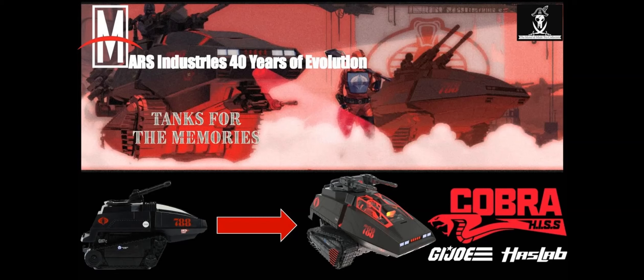We're talking almost 60 years of GI Joe — 40 years for many of us who started in 1982. I want to talk about the evolution of the HISS tank from what we got in 1983 to what we have in 2023. It's been an amazing ride. Mars Industries, big shout out — 40 years of evolution, thanks for those memories.